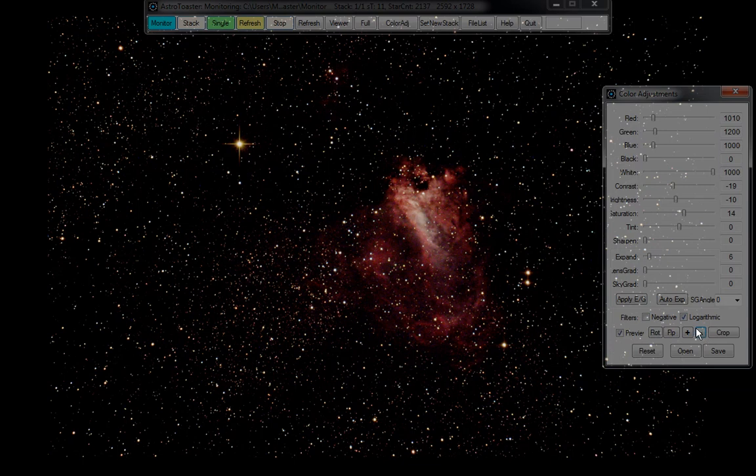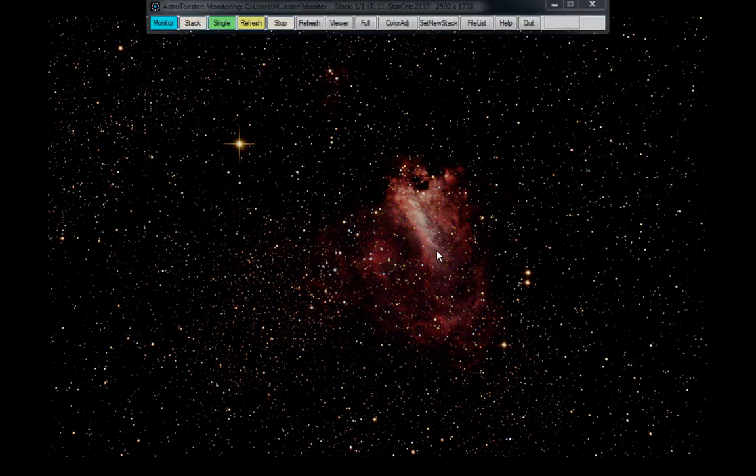We might be able to go to expand when this galaxy shot comes in — it's quite a nice galaxy. Big one.